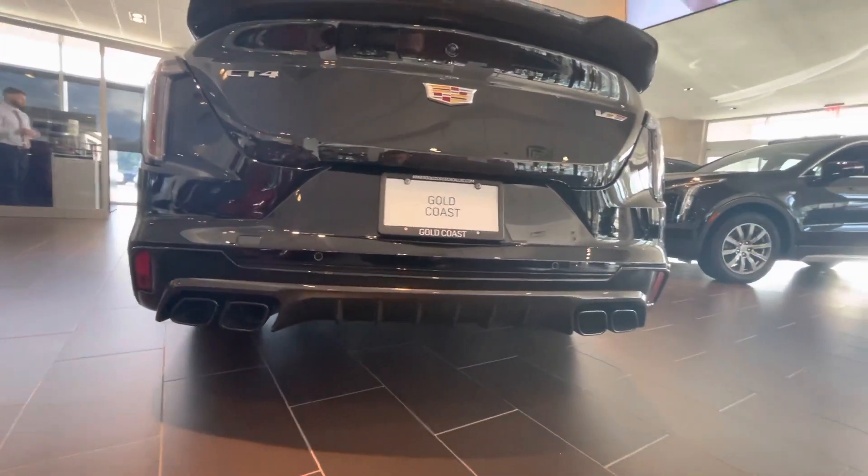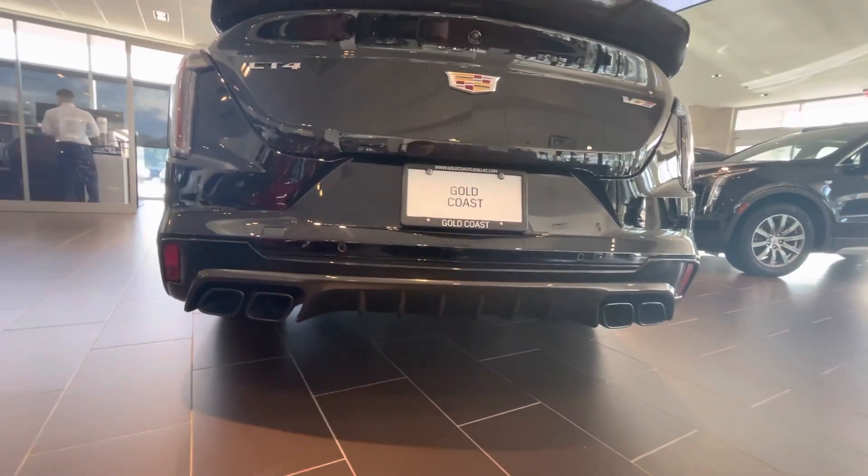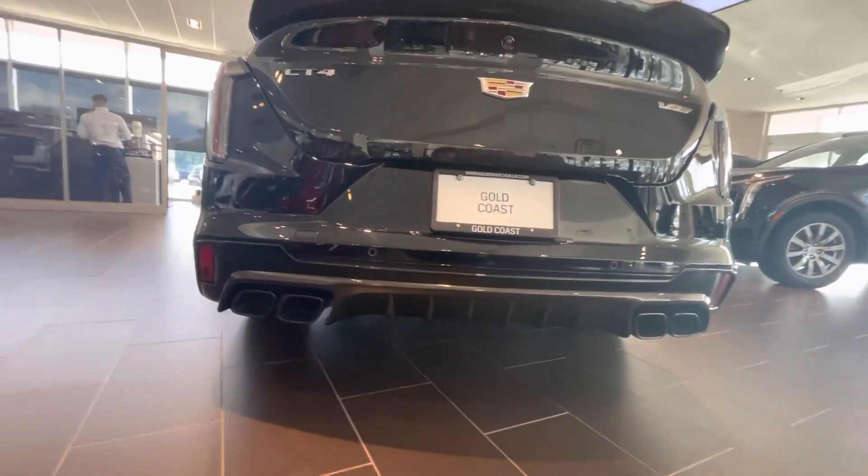This is an active exhaust, so it can have a stealth mode or loud, depending on how you're feeling in the moment.